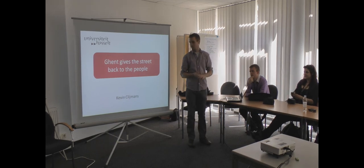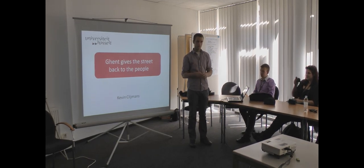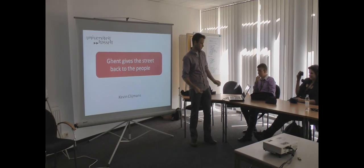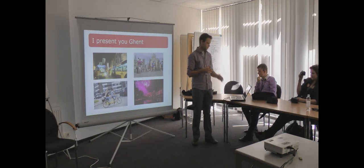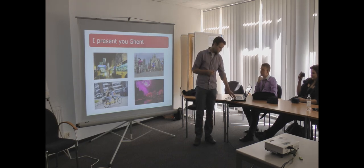Good day everybody, my name is Kevin. I am studying at the University of Lassov. Today I am going to give a presentation about Gendt gives the street back to the people. So I will present you Gendt — you can see some pictures already from Gendt.